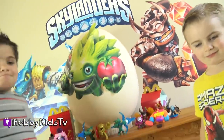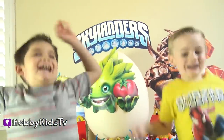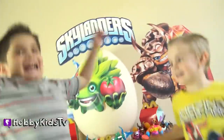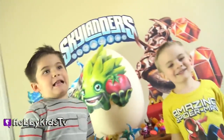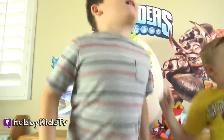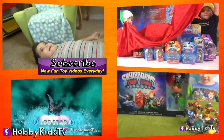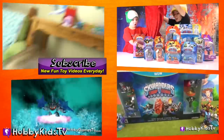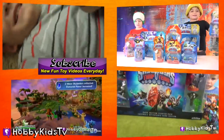Here are all the awesome toys that we had in our Skylander egg. Like and subscribe for some more awesome giant surprise action! Keep it up — gotta get these kids to lose all that energy. The secret question for this video: What other character besides Skylanders was stuck to the wall? Leave your answer in the comments below.